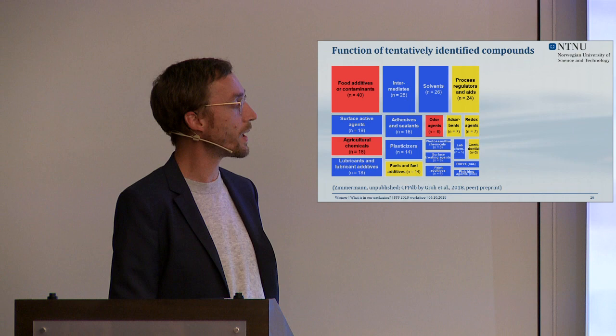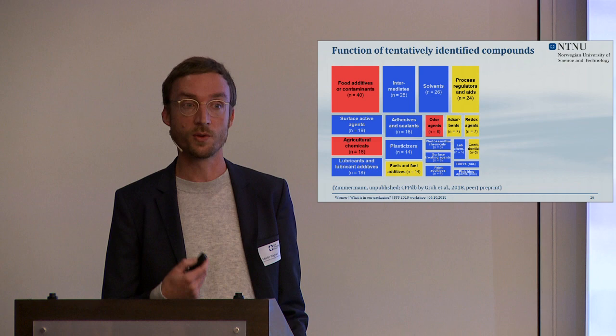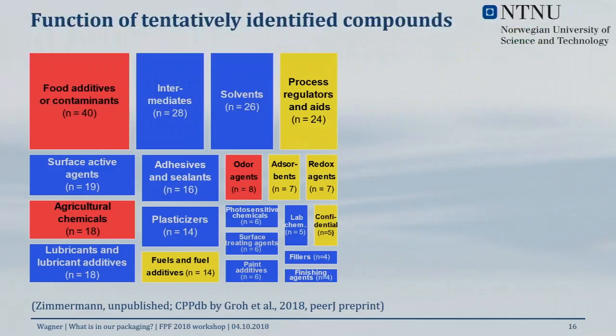We were interested in mapping the chemical landscape, so Lisa data-mined PubChem and looked at TSCA data available for the chemicals we found to understand their function. The landscape is quite diverse: we found food additives and contaminants — certainly coming from the foodstuff, not the packaging — but also chemicals associated with the packaging material itself: solvents, intermediates, surfactants, lubricants, and plasticizers.